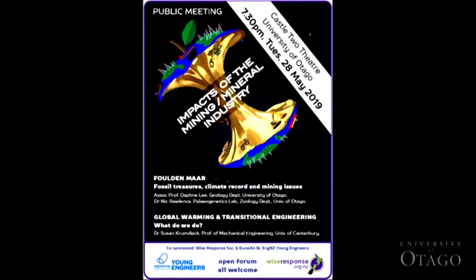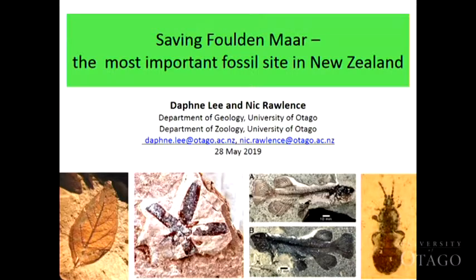Thank you for having me. So apologies from Daphne who's been called away for a family sickness, but what I'm here to talk about tonight is basically what we're doing to help save Foulden Maar as part of the Save Foulden Maar campaign, and to give you an insight into how important this site is to understand the whakapapa and the biological heritage of many of our unique flora and fauna in Taonga.